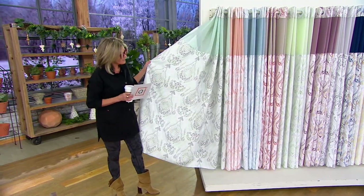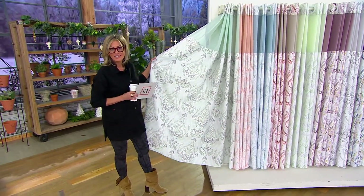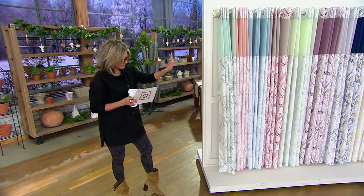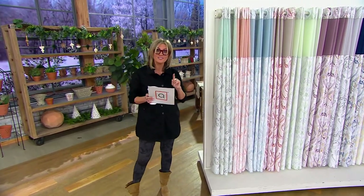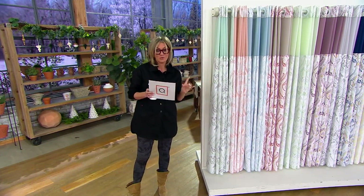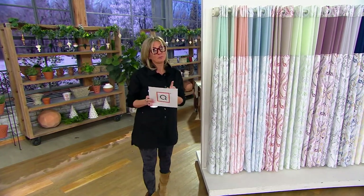Here is something called damask, which is very French and European. All of these are marked down to a clearance price and are never coming back. We've sold 60,000, so it's a proven winner by far.